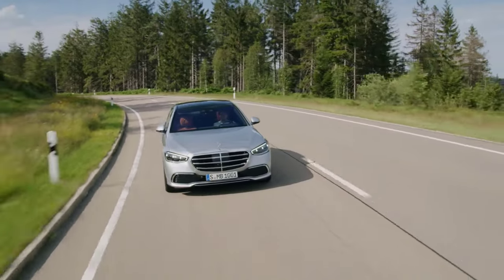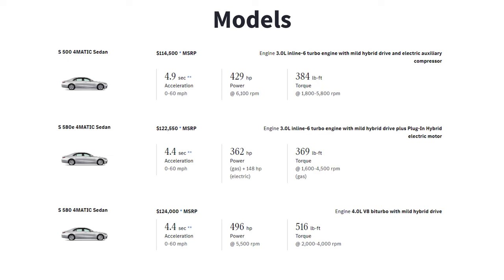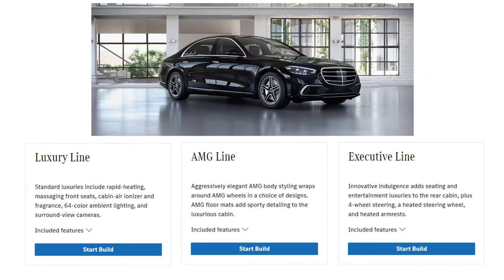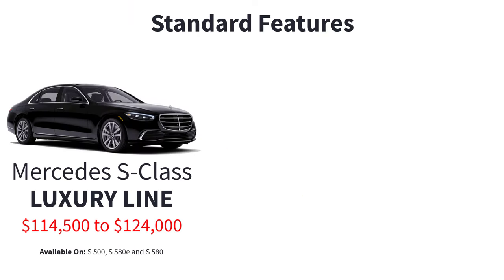Now let's go over the standard features and available packages for the 2023 Mercedes-Benz S-Class. While each model — the S500 4MATIC, the S580E 4MATIC plug-in hybrid, or the S580 4MATIC — offers a unique drivetrain, they all begin with a shared foundation: the Luxury Line. This initial trim level serves as your entryway into a broad spectrum of standard features that epitomize the luxury and sophistication of the S-Class.